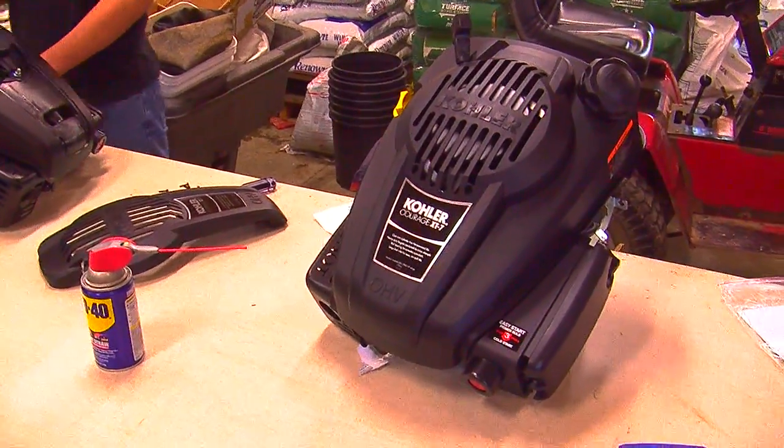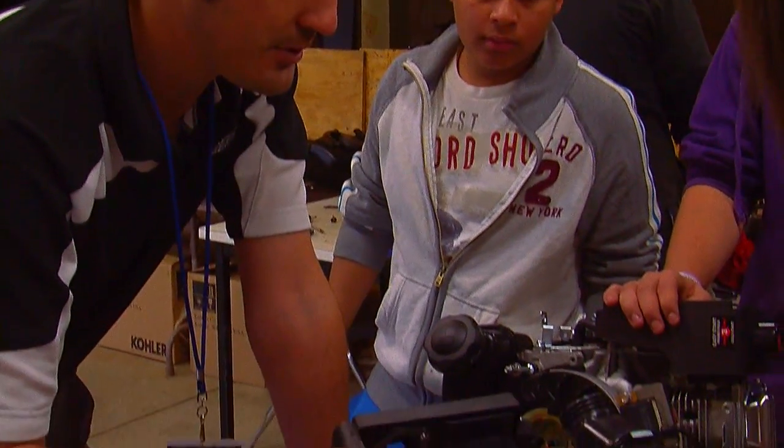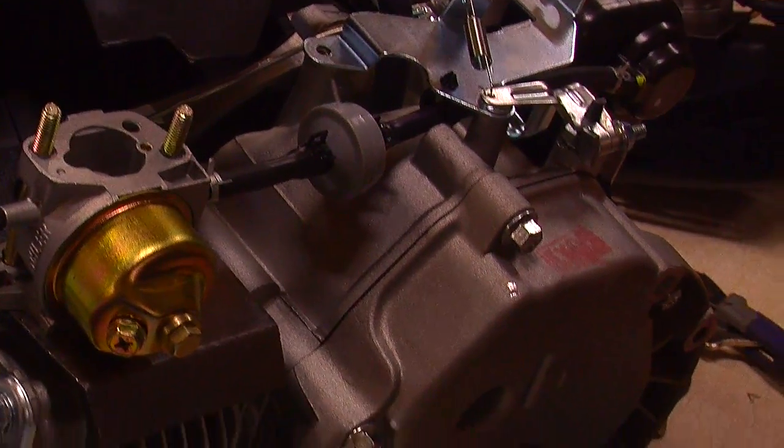Brand new. Sometimes these engine companies give away motors to schools so they can learn to work on their products. A month ago, CTE teacher Brian Rick received word that his class was awarded 24 brand new engines from Kohler Engines in Wisconsin.